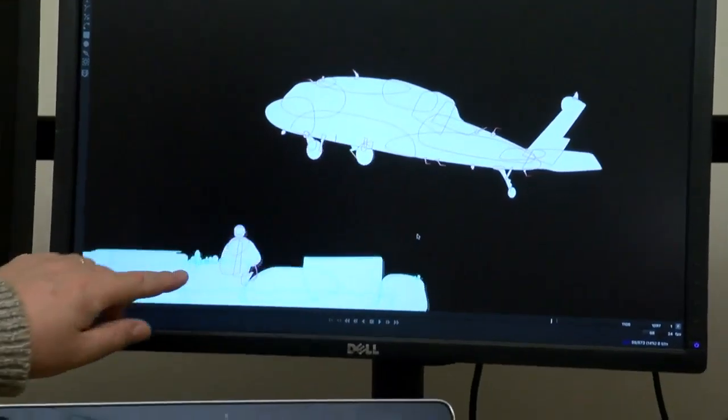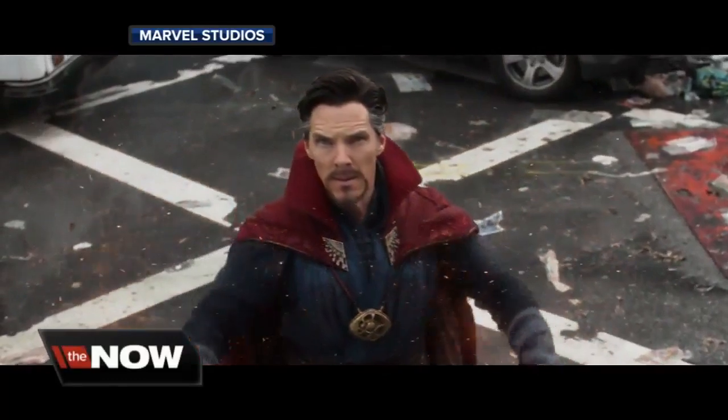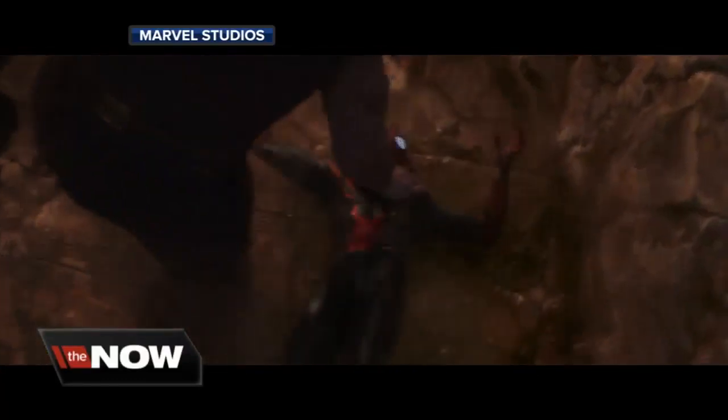This year, five films that use the visual effects co-written by Kovalevich are Oscar-nominated, including Avengers: Infinity War. For the people who work in my field, this is the Nobel, this is the Presidential Medal of Freedom, everything all rolled up in one.